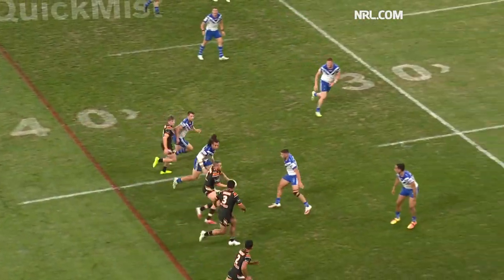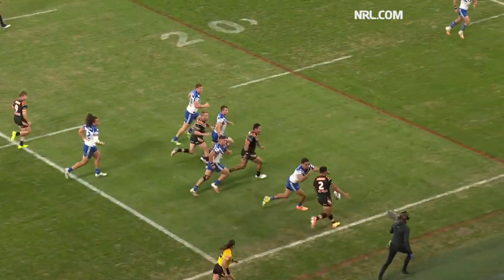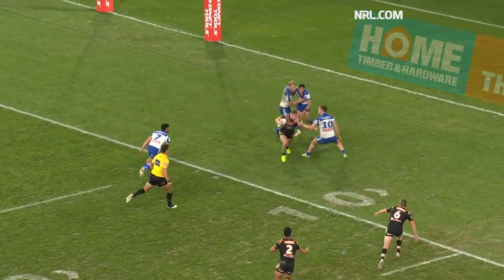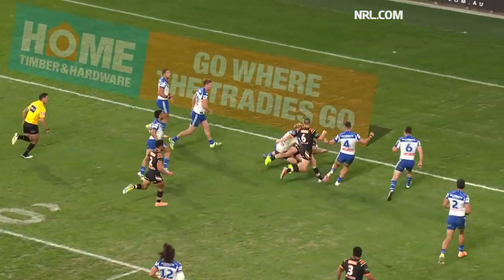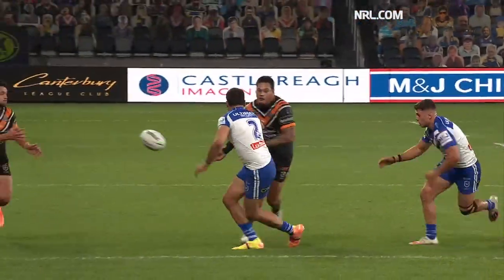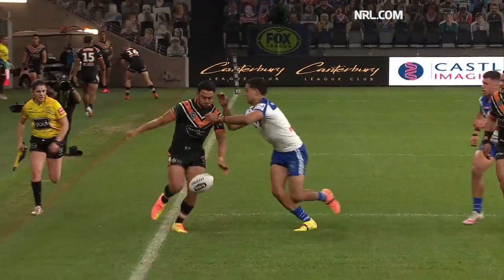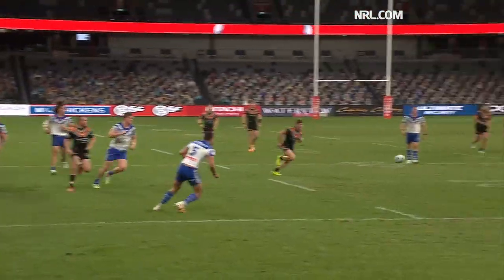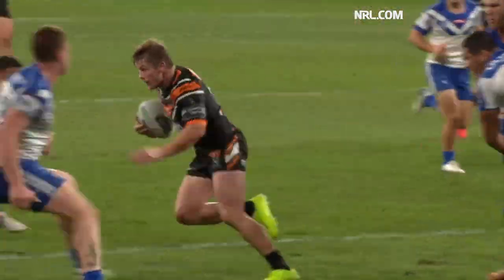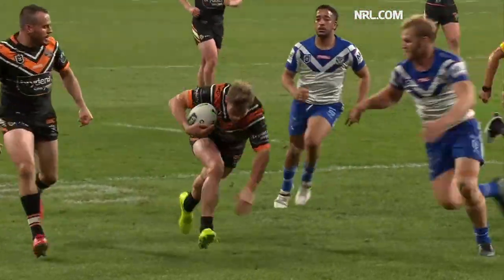Grant in the short side, plenty of numbers there. Leilua with Norfaluma left without room. He's kicked back towards the middle of the field. Knocked on by Calibri, picked up by Harry Grant, who gets another NRL try. That's his second.